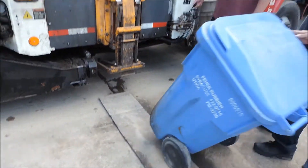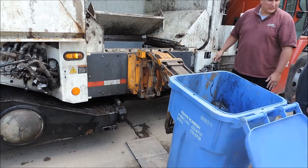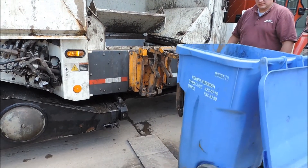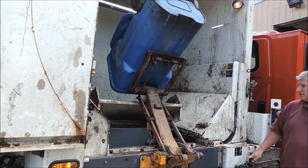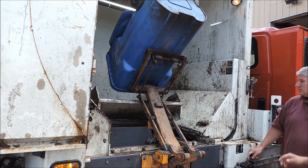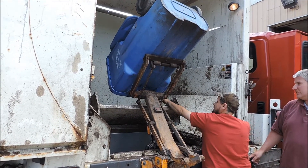Here is an example of garbage being dumped into the garbage compartment. Although it looks like it's just being dumped into the side of the truck, you can see that it's going into its own compartment. Now that the garbage has been dumped into the truck, the hauler can pick up your recyclables and dump them into the lower compartment, keeping them separate.